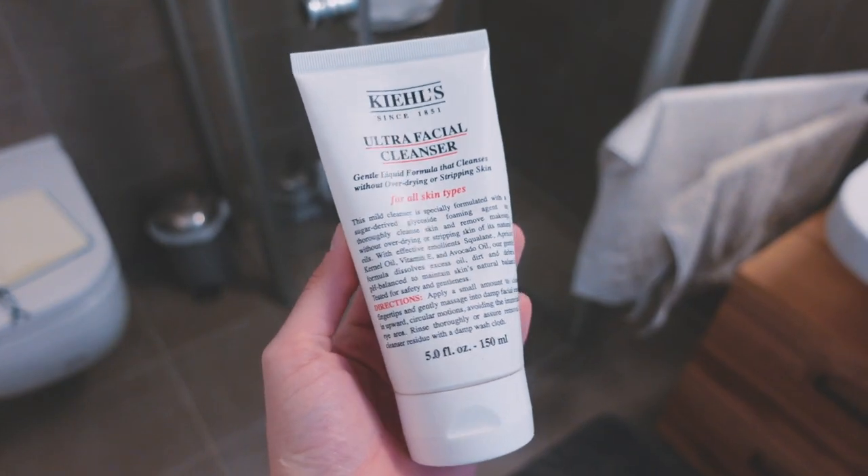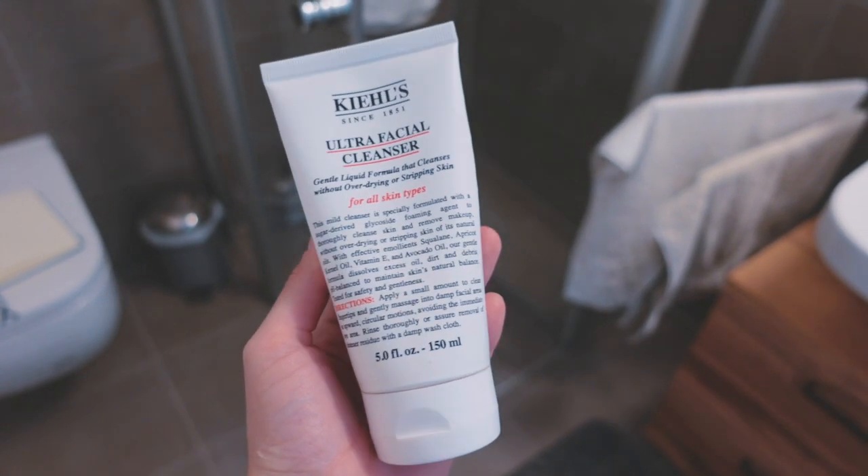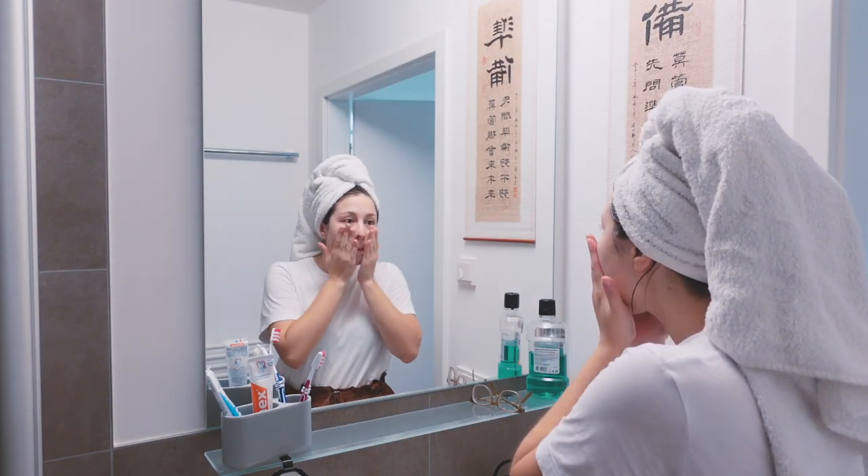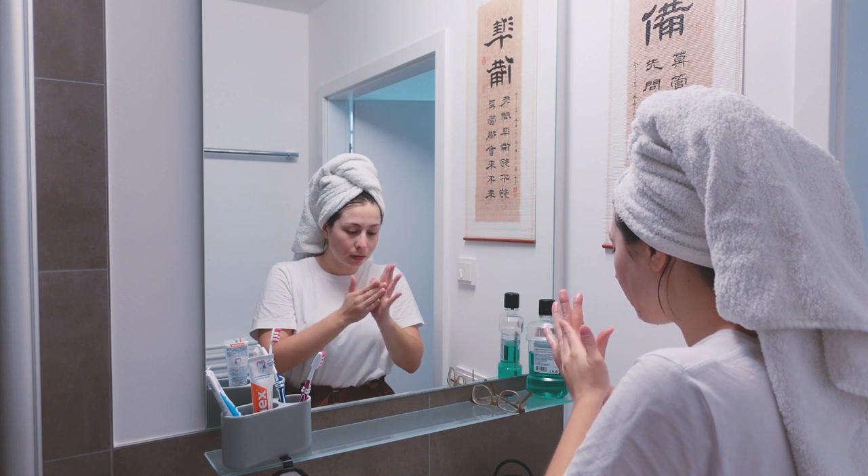In the mornings: in winter I do not cleanse, I only cleanse in the evening. In summer I cleanse morning and evening because I sweat a lot overnight — we don't have air conditioners here in Germany and it gets really hot. For morning cleansing I have the Ultrafacial Cleanser by Kiehl's.